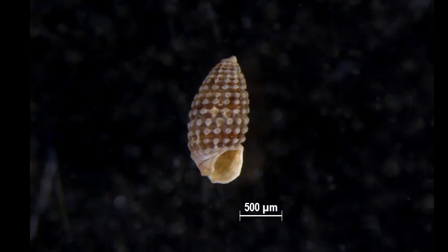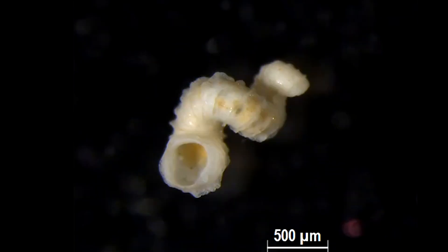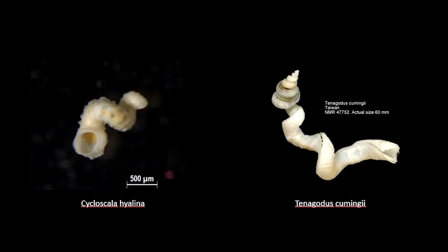The weirdest looking shell I found was this. The shell is a member of the family Abtonidae and genus Cycloscala. Its spiral is so loosely coiled that it looked as if it might break at the slightest touch. It is puzzling to think how it might survive in the ocean since its habitat is currently unknown. Actually, it looks very similar to an individual of the Teneridae family, who are known to burrow into the cavities of sponges, and this might provide a hint as to where this creature lives.